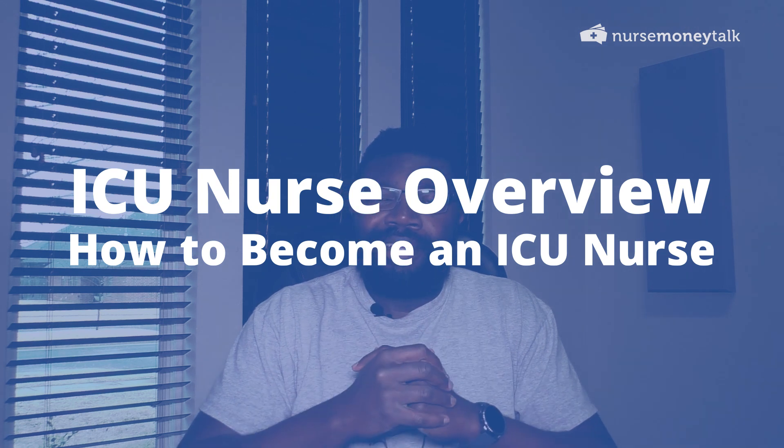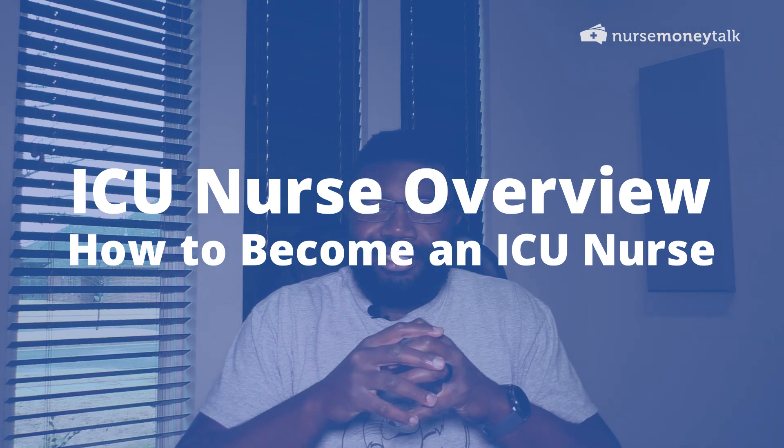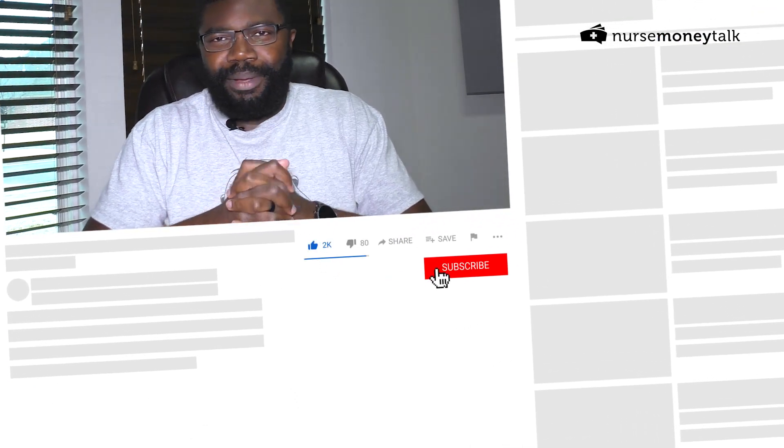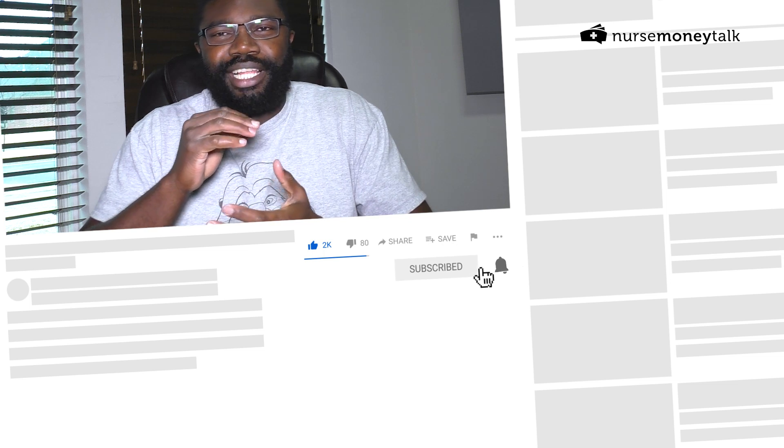Hey guys, this is Thomas over here at nursemoneytalk.com, and in this video I'm going to talk a little bit about ICU nurses — how you can become an ICU nurse and some other quick tidbits. If you're not already subscribed, I invite you to hit that subscribe button. I talk about all things related to nursing students and nurse life.